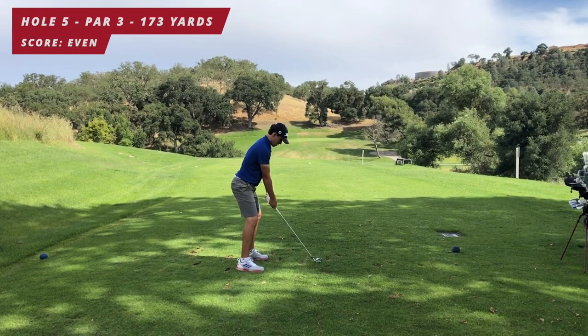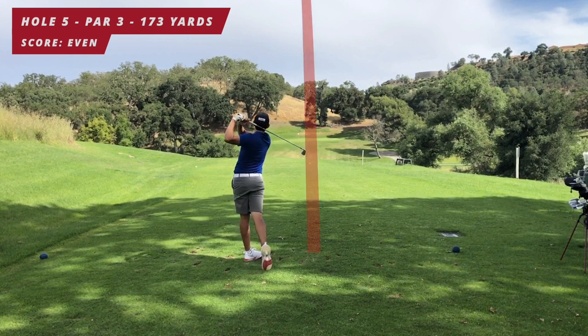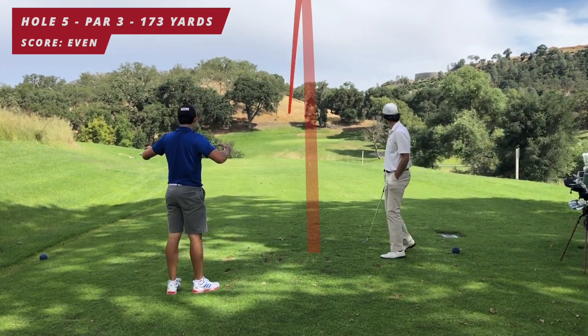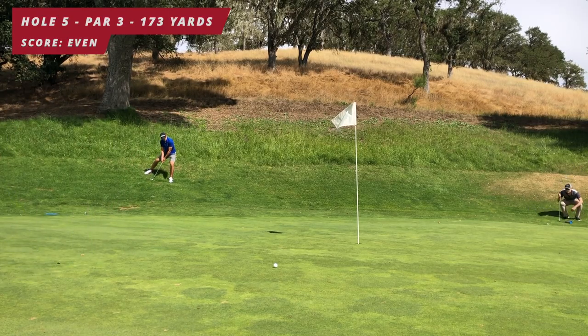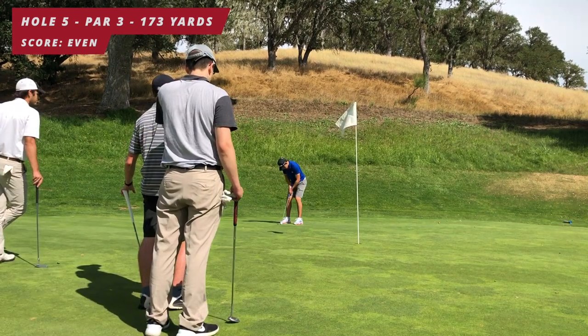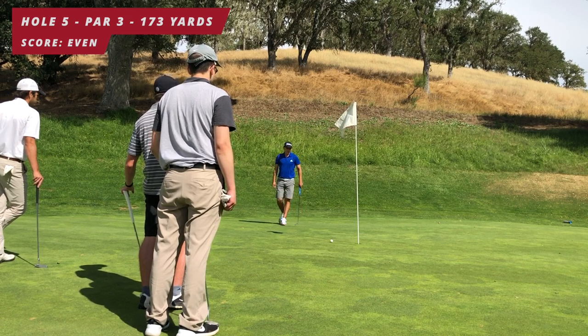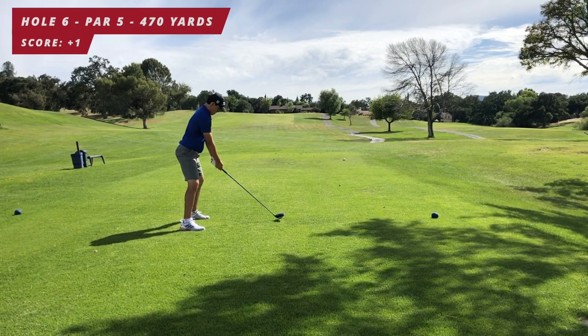Fifth hole, par three, 173 yards. I hit a six iron — I was right in between clubs, either a six or a seven, but I go with the six. I hit it just over the green, which is not a good miss on this hole as it's sloping hard from back to front. I'm pretty scared on this shot — don't want to roll it down because it can easily roll off the green. Just don't give it enough break, so I tap in for bogey. Back to one over par.